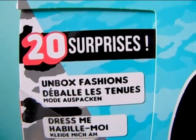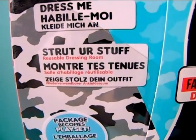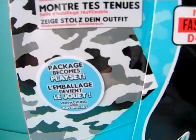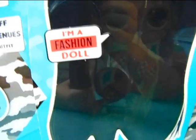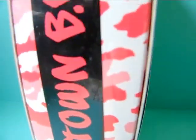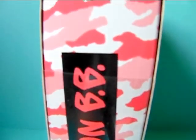It says 20 surprises, unbox fashions, dress me, strut your stuff, and reusable dressing room — so the box converts into a kind of dressing room for her, and it also says the package becomes a playset. It says I'm a fashion doll and there's her name Downtown BB on it. It says start here — it's one of those sliding type boxes. On the side it also says Downtown BB and we have more of that camo design.